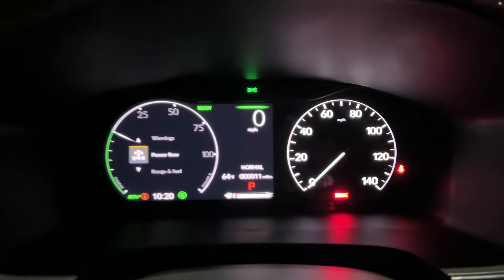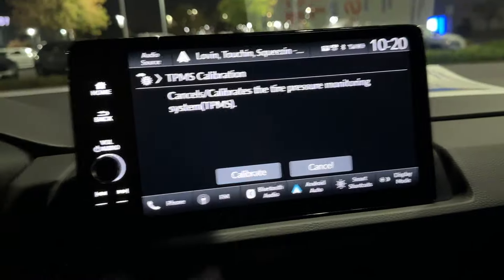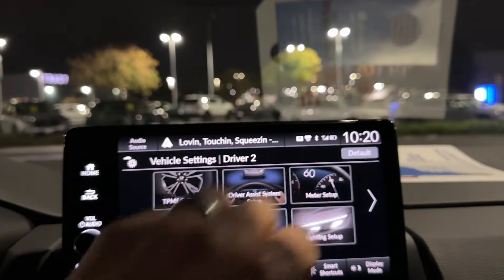TPMS calibration: if you ever have a low tire pressure light that goes on, all you've got to do is hit Calibrate. Once you calibrate it, it's generally going to take that warning away. You may have to do it four times, once per each tire.